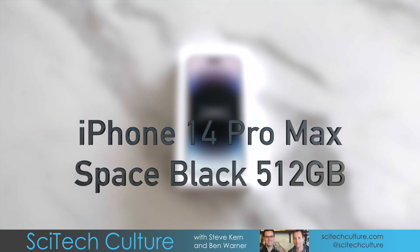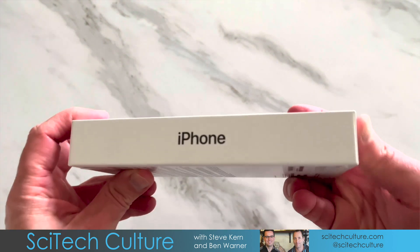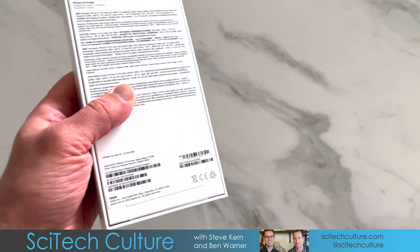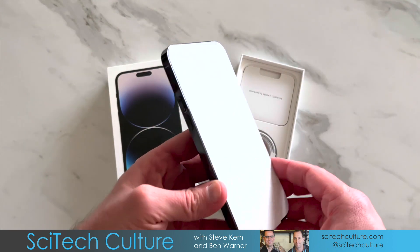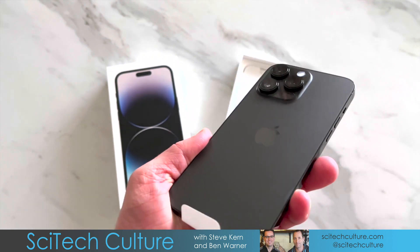I did an unboxing, which I'll overlay now, and it was quite good. I do quite like the space black color. I haven't had a properly black phone probably for a while — I think it was the iPhone 5 that had the last properly black phone, and obviously the iPhone 4 was iconic in that sense before.